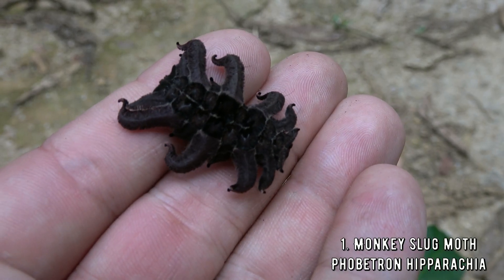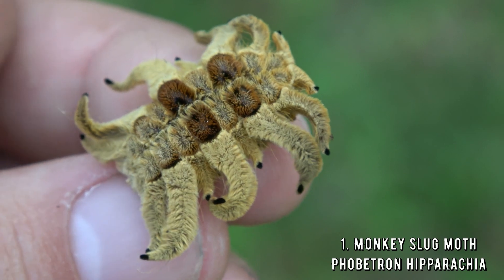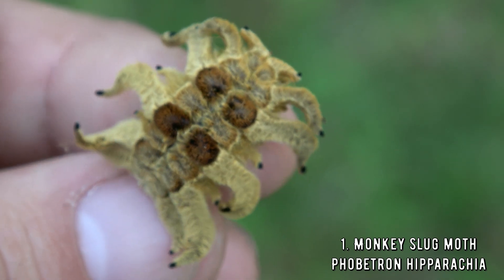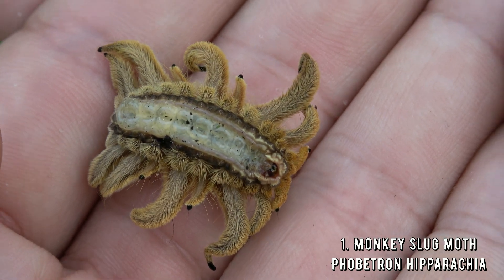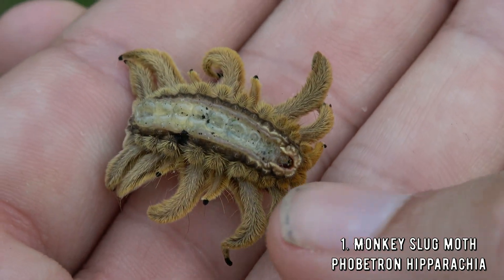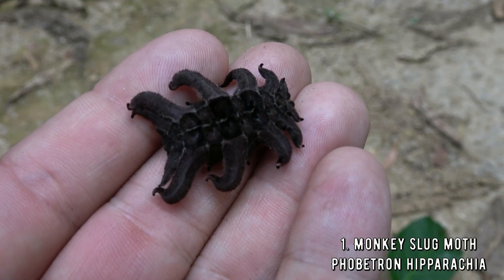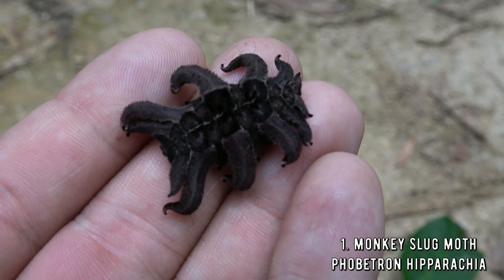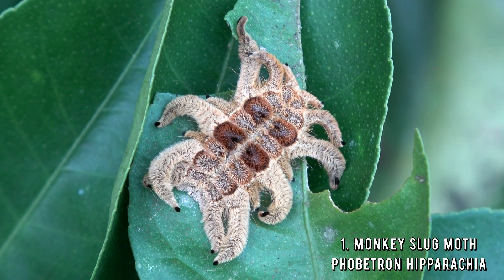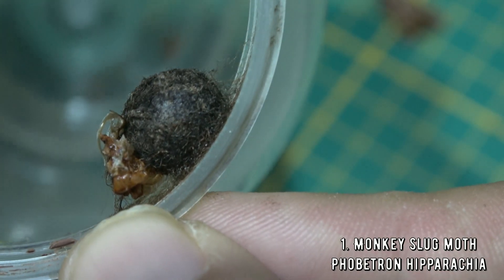Number 1: the monkey slug caterpillar. This thing is just crazy, and it is venomous too. It looks like it has tentacles, resembling — with some imagination — a spider or the empty skin of a tarantula that has molted. They come in different color forms too, ranging from yellow to black. I studied the life cycles of butterflies and moths, so I decided to raise one in captivity and film it for you. The result was a tiny black cocoon that later hatched into a moth.